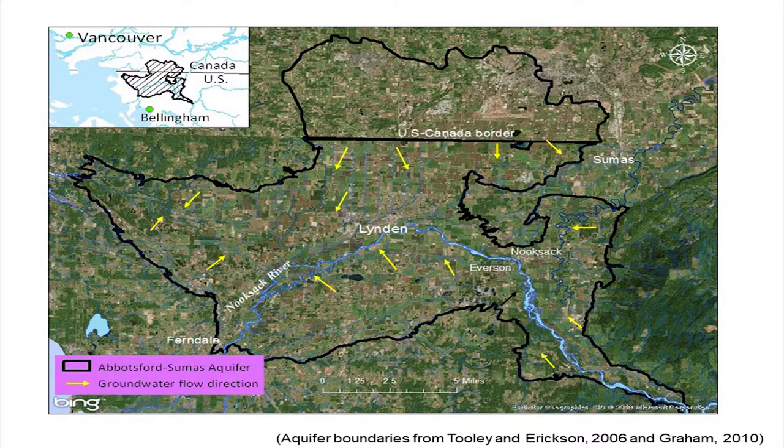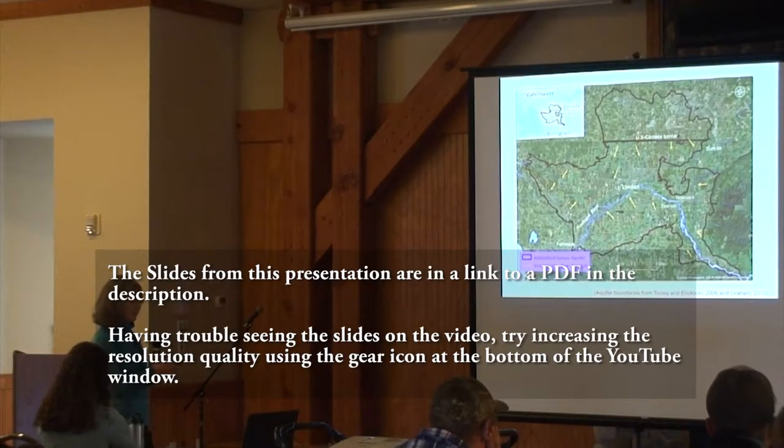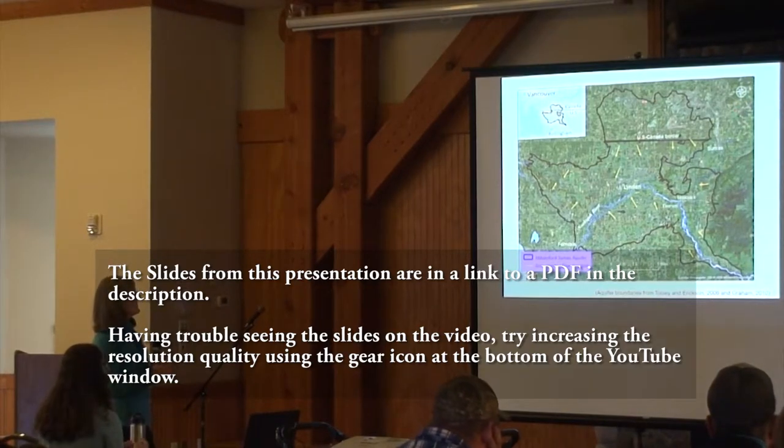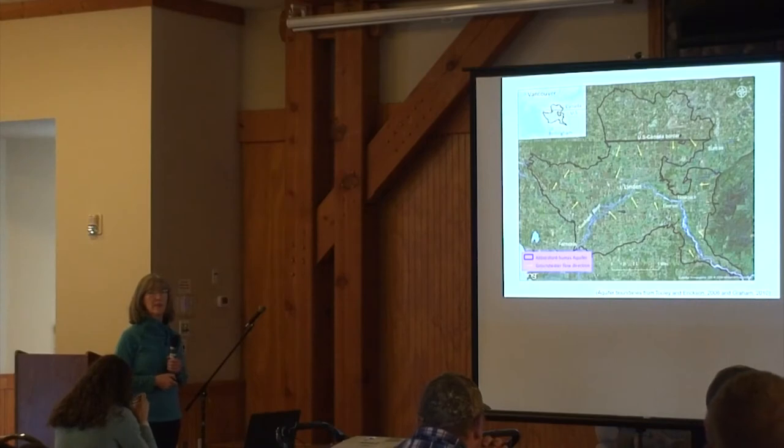We're talking about the Sumas Plain aquifer, which is part of the bigger Abbotsford-Sumas aquifer. This whole area is connected underground, but we are only looking at the portion below the Canadian border.